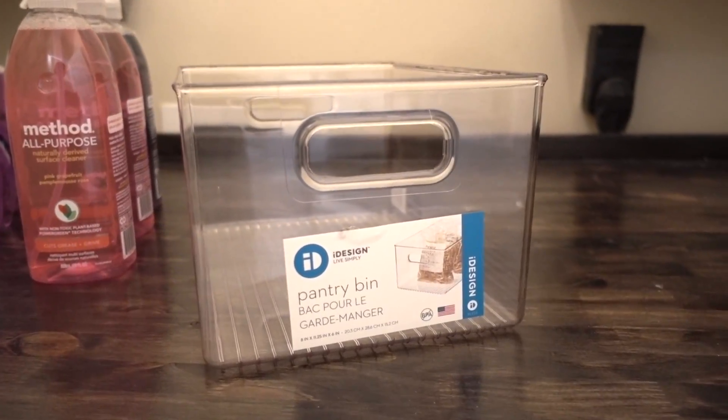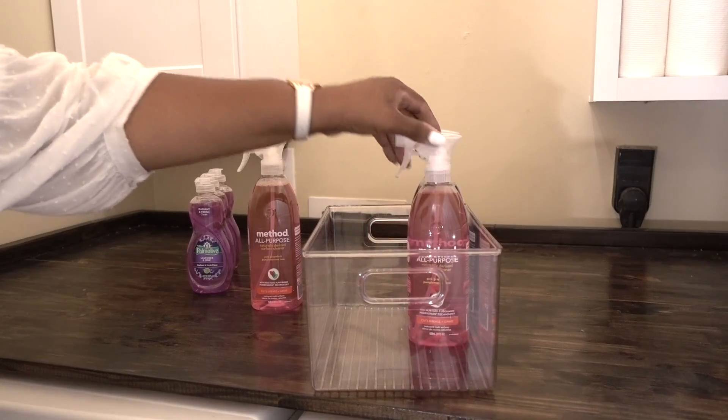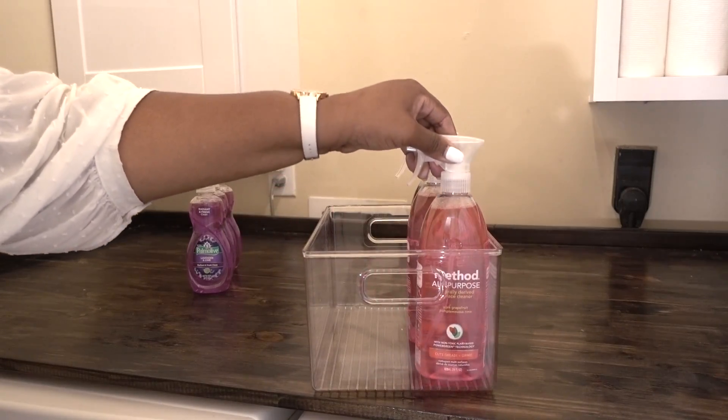Pantry bins are not only just for pantries. I'm using the iDesign pantry bin for overstock cleaning supplies. Everything is contained, and she can easily see when supplies are getting low.